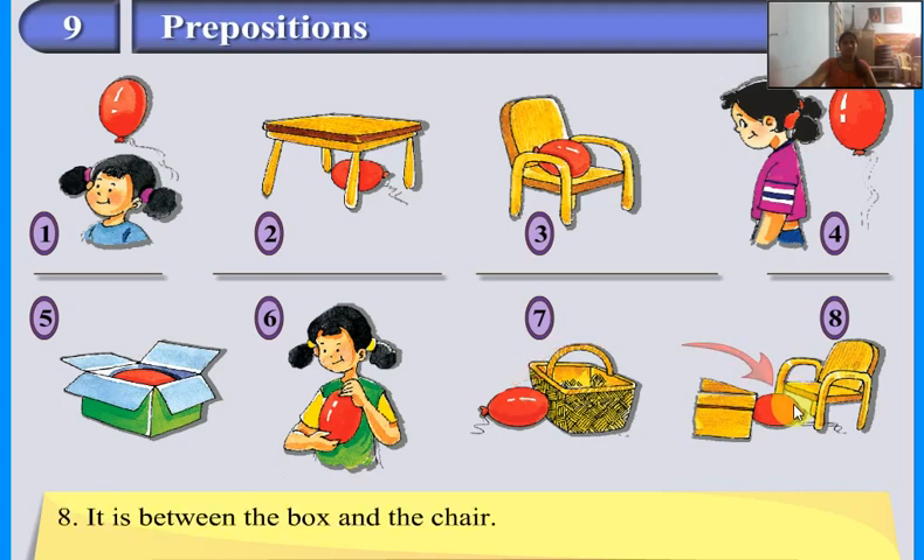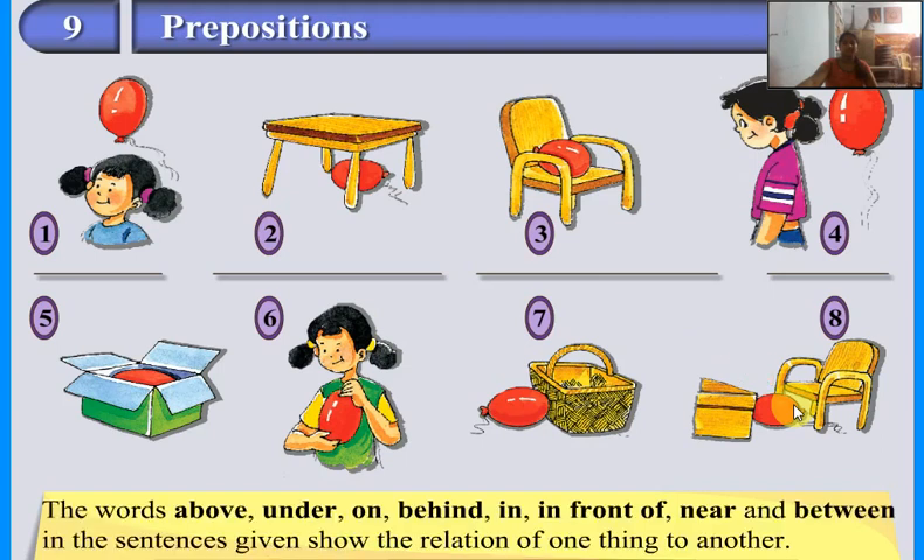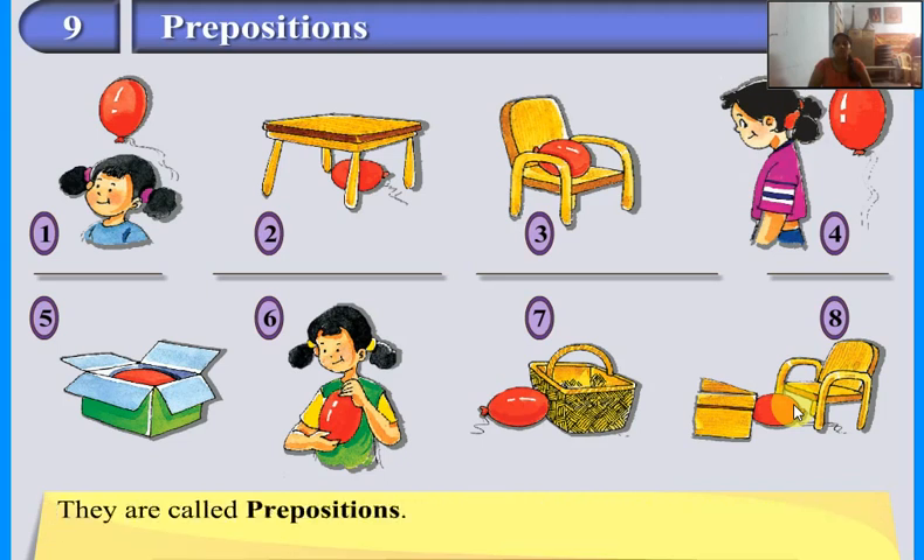It is between the box and the chair. The words above, under, on, behind, in, in front of, near, and between in the sentences given show the relation of one thing to another. They are called prepositions.